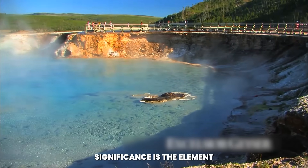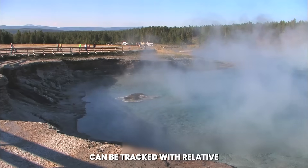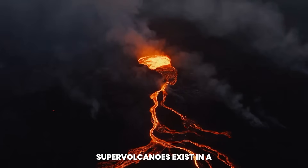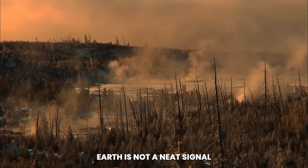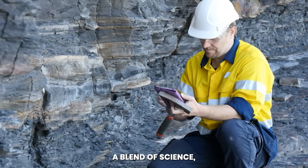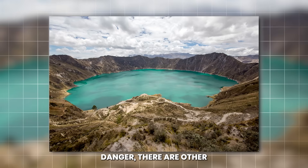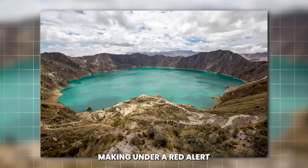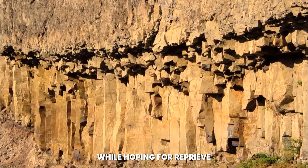At the heart of the fissure's significance is the element of unpredictability. Unlike hurricanes, which can be tracked with relative accuracy, or earthquakes, which release their energy in brief bursts, supervolcanoes exist in a realm of long buildup and sudden transformative events. The splitting of the Earth is not a neat signal with a clear timeline — it is a warning flare whose interpretation requires a blend of science, caution, and humility. For every data set pointing toward escalating danger, there are other measurements suggesting the system could stabilize. This ambiguity makes decision-making under a red alert profoundly challenging, forcing officials to prepare for worst-case scenarios while hoping for reprieve.